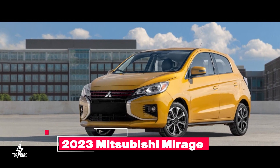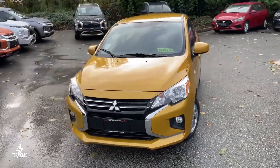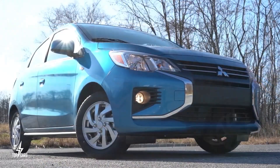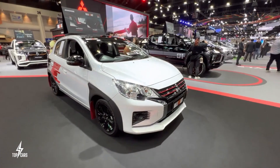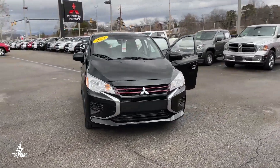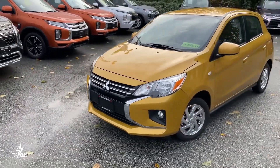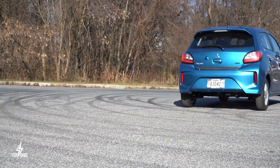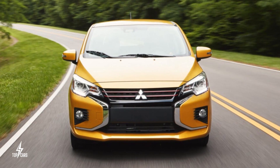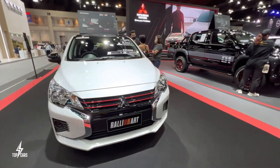2023 Mitsubishi Mirage. If you are a driver who doesn't care much about performance or luxury and just needs a new car that can comfortably get you from point A to point B, then the Mirage is on this list for you. The EPA estimates the Mirage will burn around 36 miles per gallon in the city and a whopping 43 miles per gallon on the highway. For a car this size that's not exactly designed to do so much, these are impressive economy figures, especially at its price point.